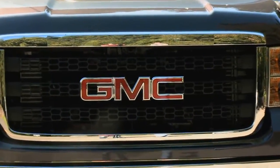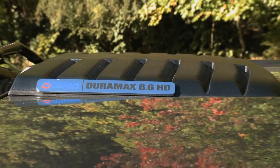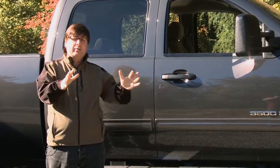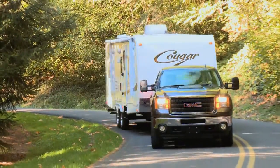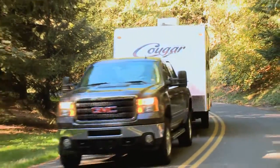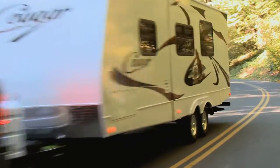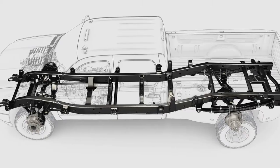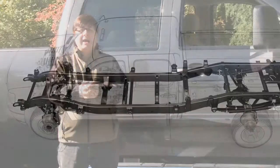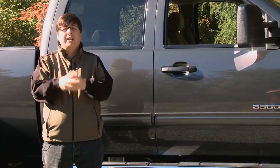Up front there's a new grille, new hood, and revised bumper. The front end of this vehicle is significant because it was hydroformed — formed in a water, smoke, and wind environment to cut down the drag coefficient. A lot of the vehicle is what you can't see. Underneath that skin you have more cross sections, more high-strength steel, and a safer body structure than in years gone by.